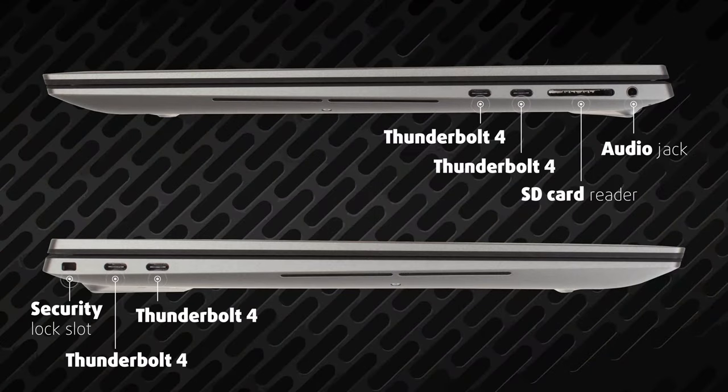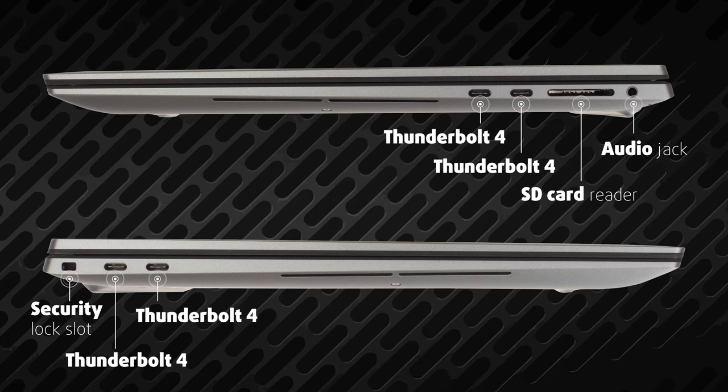The laptop offers strength in numbers with 4 Thunderbolt 4 ports. The rest of the I/O is lacking, with no LAN port or any HDMI ports. What you get are an SD card reader and a 3.5mm audio jack.